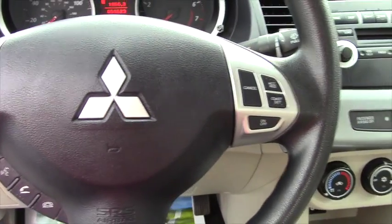Decent sounding stereo with a disc player. Technically, it's a two-liter inline four-cylinder. It's a front-wheel drive vehicle and it comes with all the standard safety features of the day.